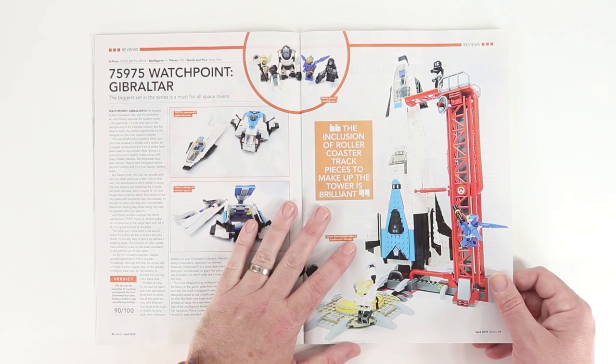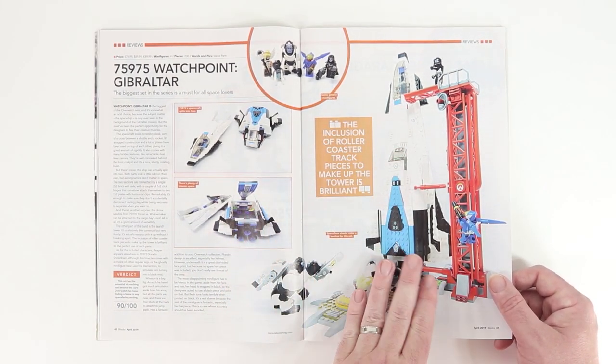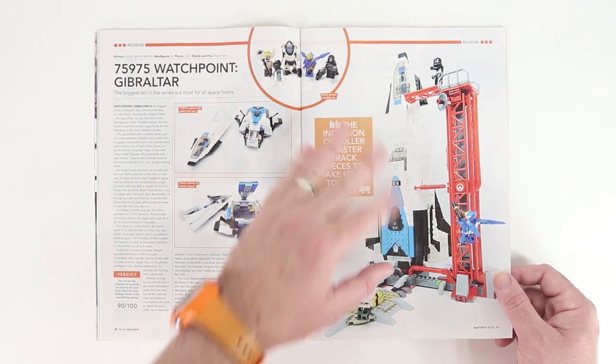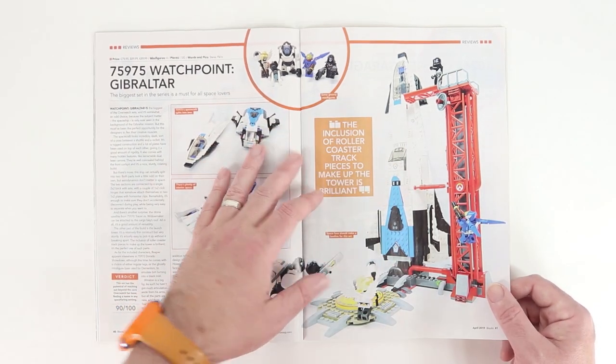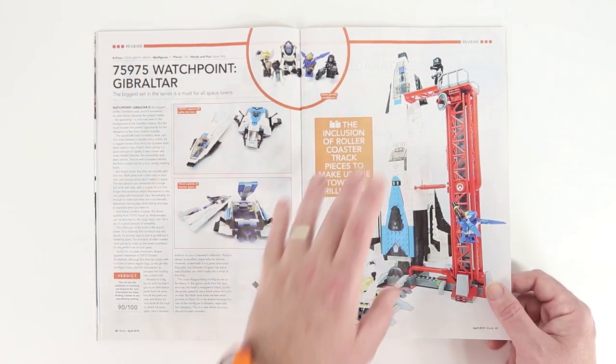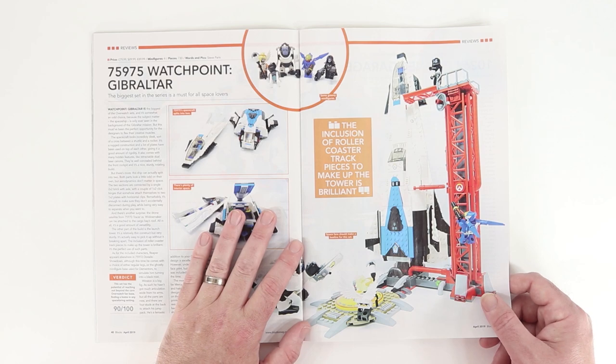I also really like this thing. This is Watchpoint Gibraltar, which is sort of a futuristic space shuttle-looking thing. I really appreciate space, both fantastical and more realistic, and I think this is somewhere in between. So this is really cool.